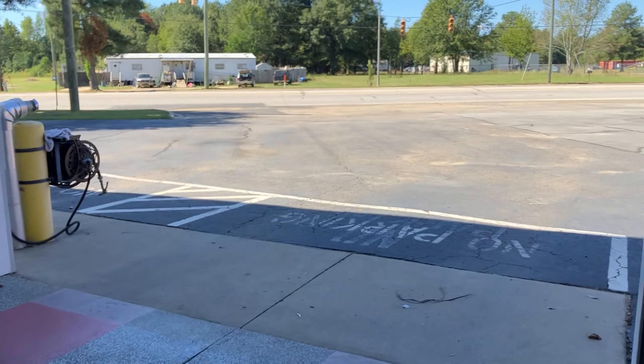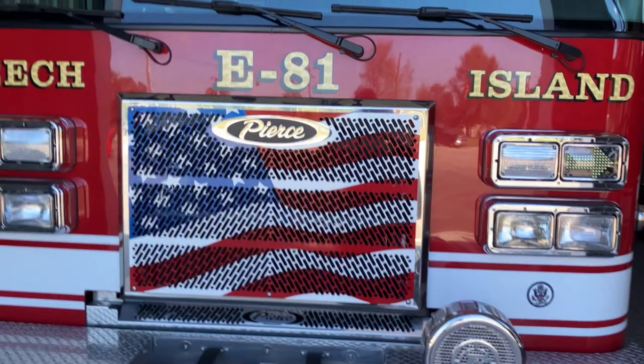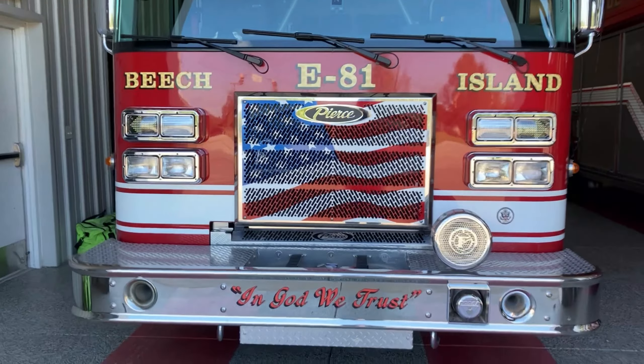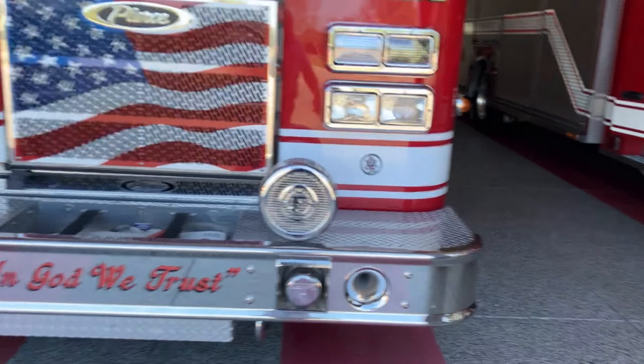Apparently this truck's not plugged in when it should be. We have six bays here at headquarters. This is Engine 81 — she is a 2017 Pierce.